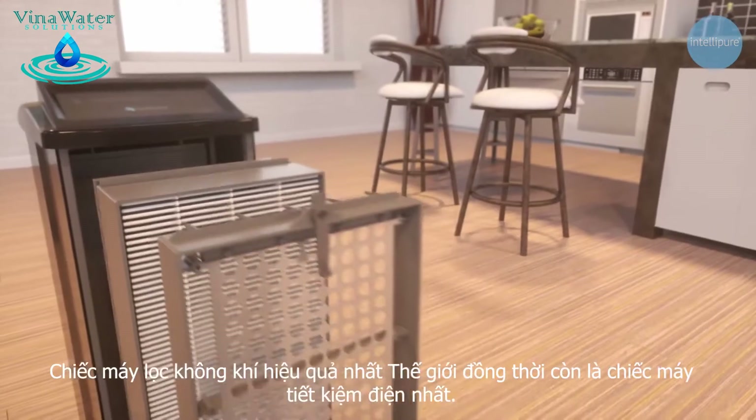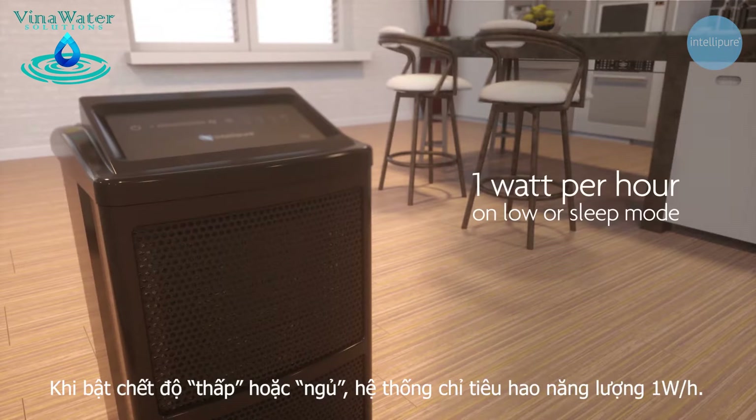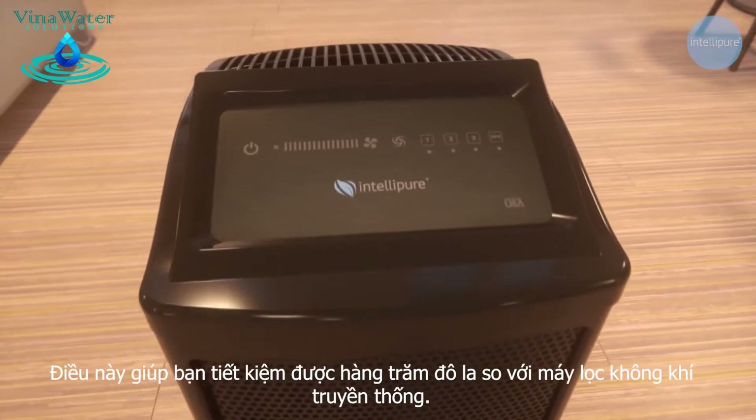The world's most powerful air cleaner is also the world's most energy efficient air cleaner. When on low or sleep mode, this system only uses one watt per hour. Operation at 24/7 costs as low as a dollar a month, saving you hundreds of dollars over traditional air cleaners.